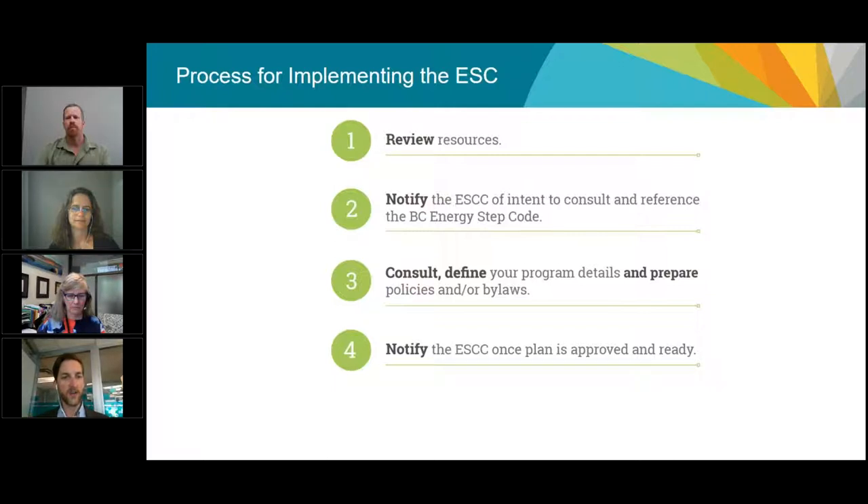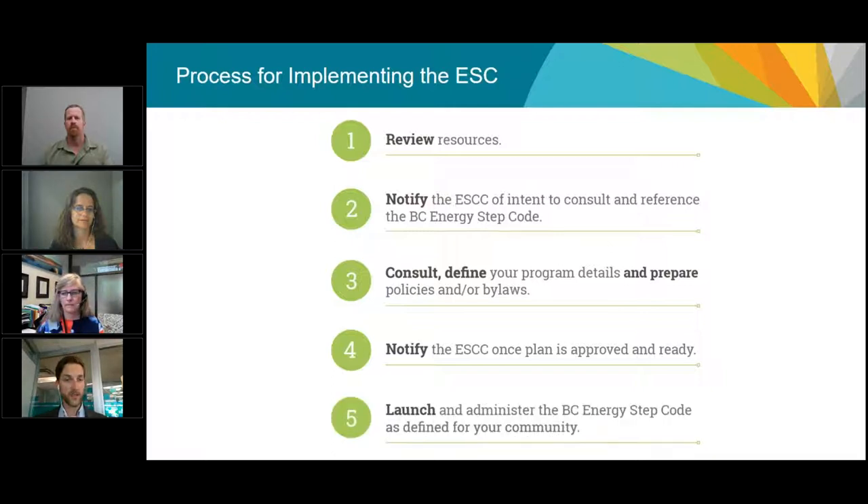The fourth step: once the local government has decided on their process, the Energy Step Code Council would also like to know the final decision — when it will be enforced, the specific parameters around referencing the Step Code, and what kinds of buildings it applies to. This is really important for policy and industry stakeholders to understand how quickly the Energy Step Code is being adopted. The fifth and last step is to launch the Energy Step Code in your local government, likely starting December 2017 and over the coming years.